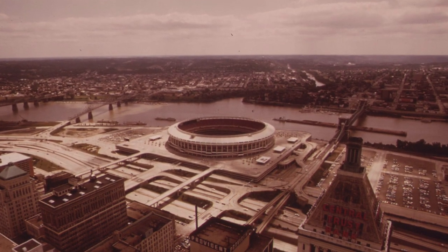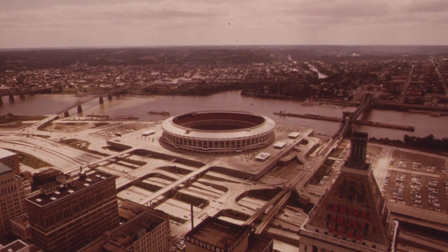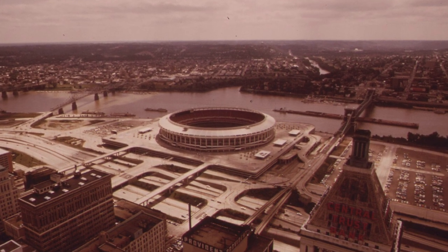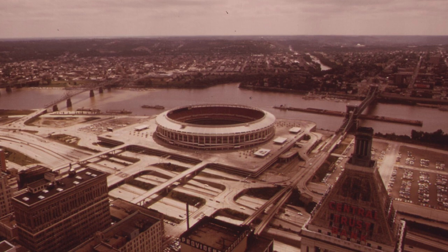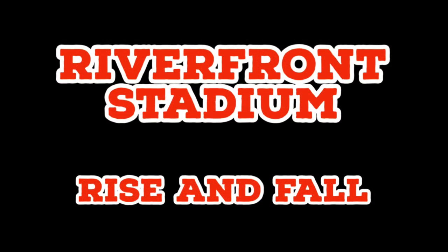Riverfront Stadium was the dual-purpose home of the Cincinnati Reds and Bengals for many years. Located on the banks of the Ohio River, it would serve Cincy well for some of the best days of its hometown teams. This is Riverfront Stadium: Rise and Fall.